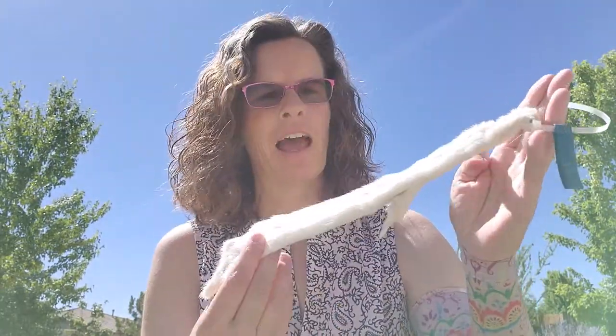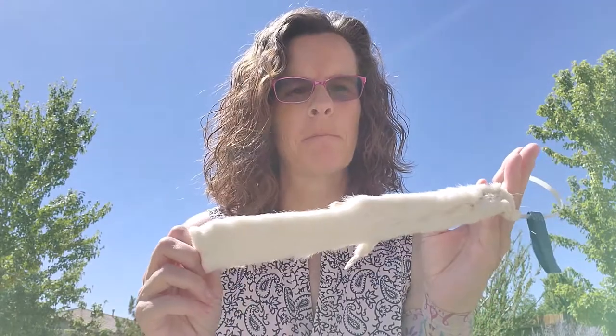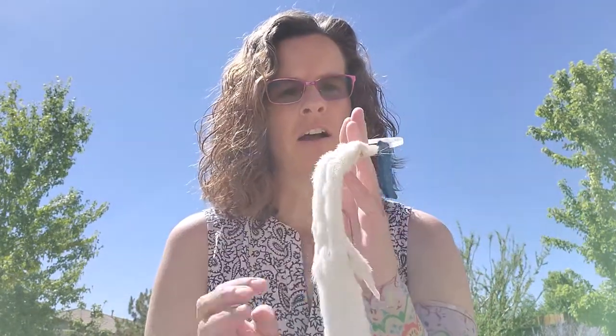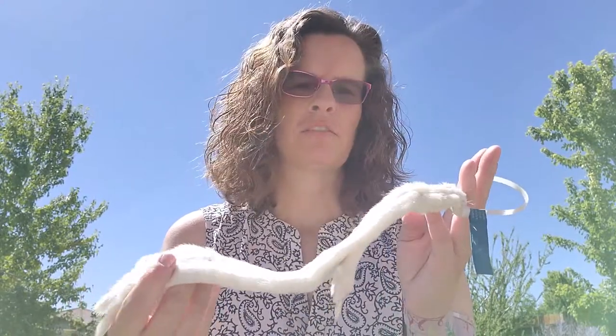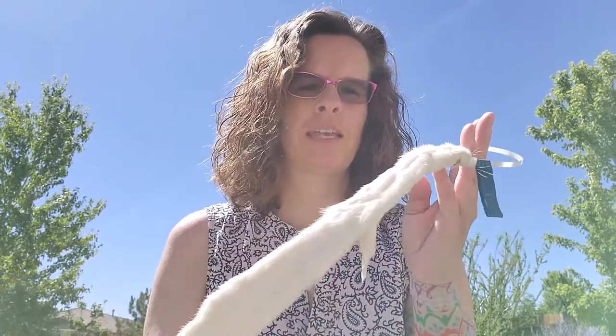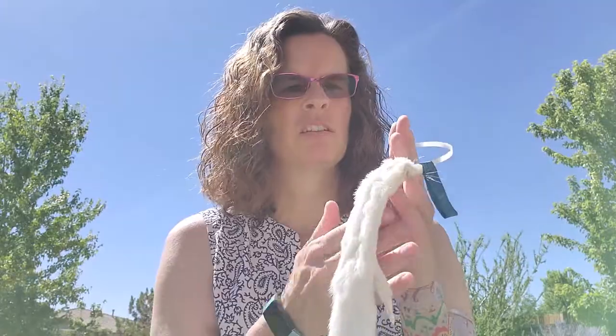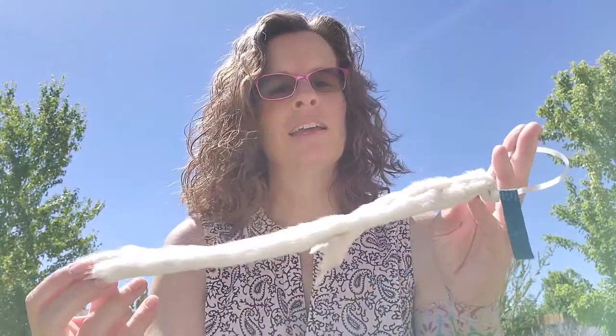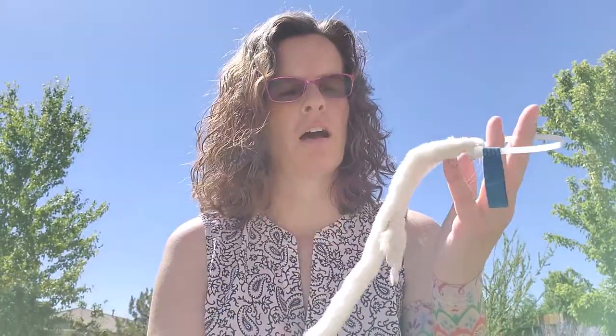They are nocturnal and can actually travel up to nine miles in a single night to find prey. They are carnivores, so they're going to feed on small birds, eggs, fish, bugs, rodents, and things like that. They have a very good sense of smell and hearing, which obviously helps them in their hunting and survival.